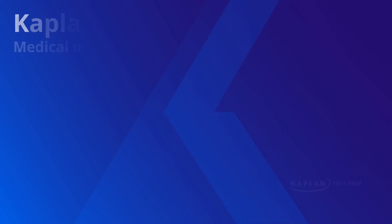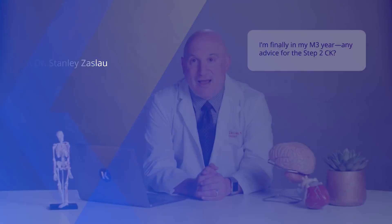My name is Dr. Stanley Zaslau. I am Professor and Chairman of the Department of Urology at West Virginia University. I am finally in my M3 year. Any advice for Step 2 CK?